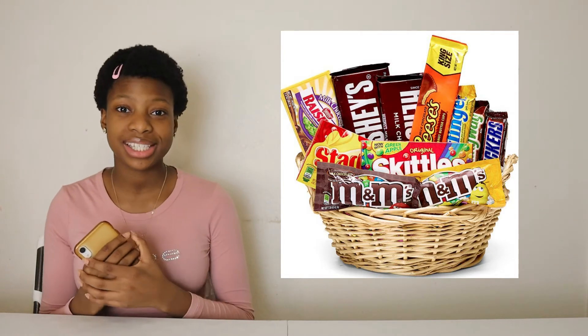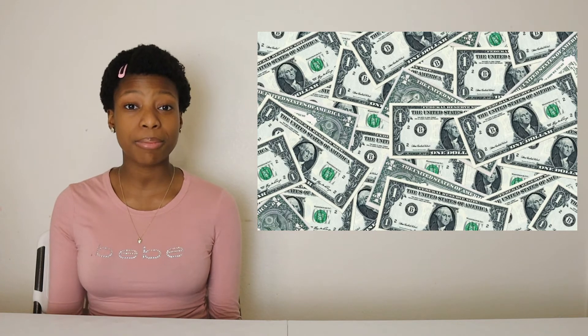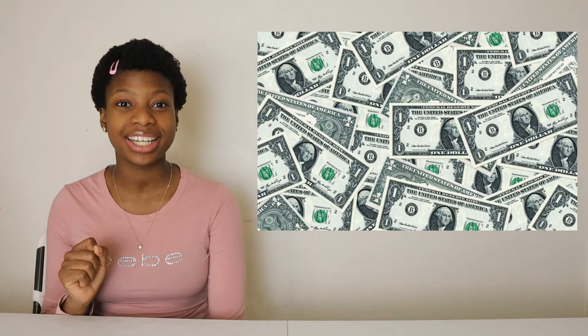This next gift is always a good gift idea — money. I put money in all of my gift idea videos because sometimes you don't know what you want to get someone. So if you ask them for some money, they have the freedom to buy their own gift. Or they can save it, which is also a good idea.